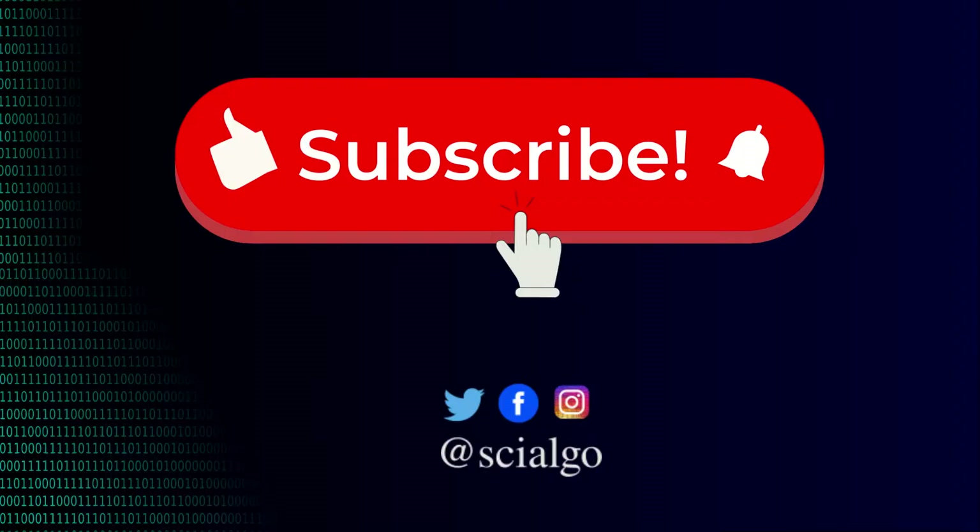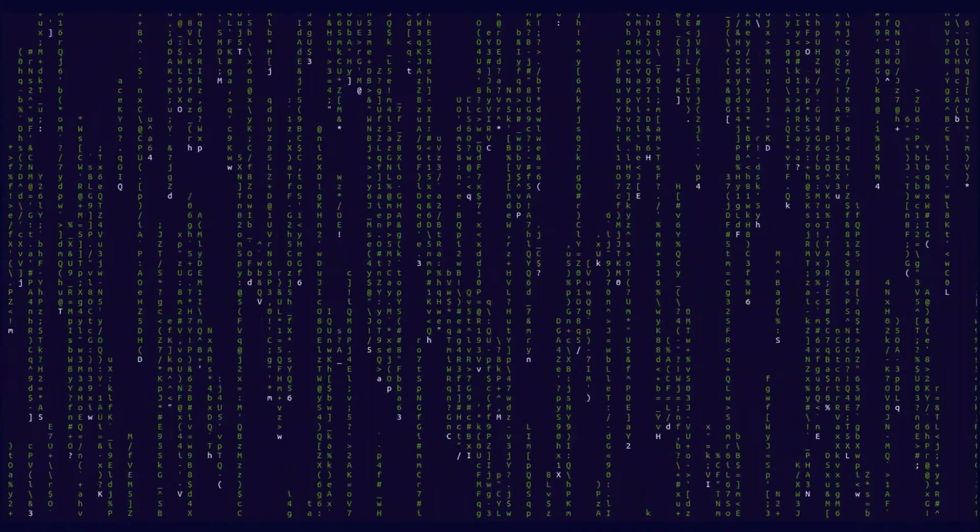Subscribe to the channel, activate the bell to receive notifications, and follow us on social media. See you in the next video.